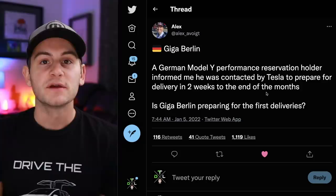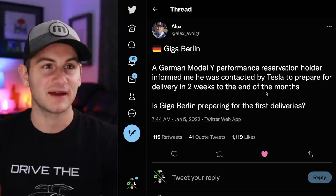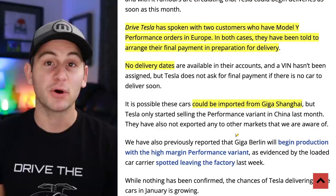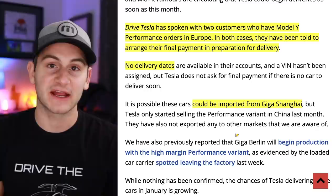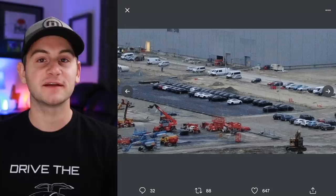We get some pretty exciting news out of Giga Berlin from Alex. A German Model Y Performance reservation holder was contacted by Tesla to prepare for delivery within two weeks to end of month. Drive Tesla Canada has spoken with two customers who have Model Y Performance cars on order in Europe — both have been told to arrange their final payment in preparation for delivery. There are no delivery dates or VIN numbers yet, but when Tesla asks for final payment it usually means delivery is imminent. These 30 or so vehicles at Giga Berlin could have been imported from Giga Shanghai, but we are expecting the first deliveries out of Berlin to be the Performance variant.